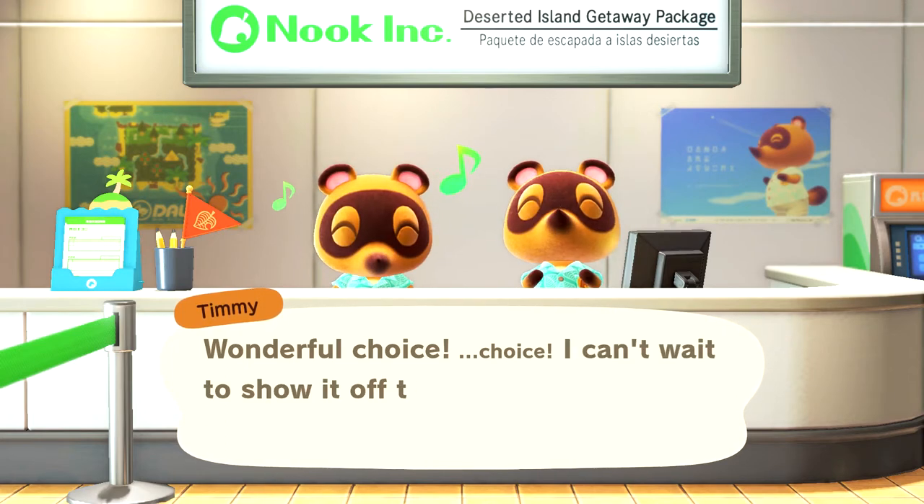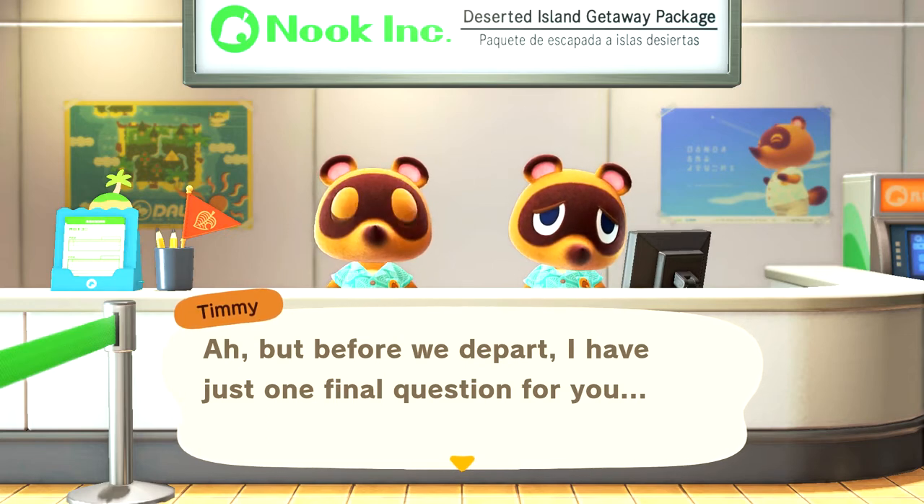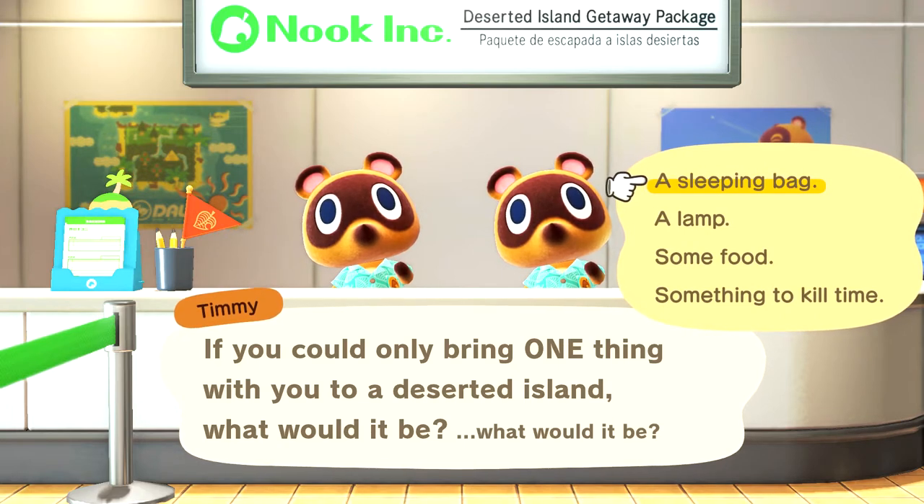Wonderful choice — I can't wait to show it off to you. But before we depart, I have one final question for you. Why does he look so sad? I want to give him a hug. If you could only bring one thing with you to a deserted island, what would it be? My gut instinct is to bring a book, which would fall under the 'something to kill time' category, but I really want to be practical. So I'm going to hope that the island has some food. I don't know if we're going to have fuel for a lamp, so I'm going to go for a sleeping bag. But I would rather be bringing a book, for the record.